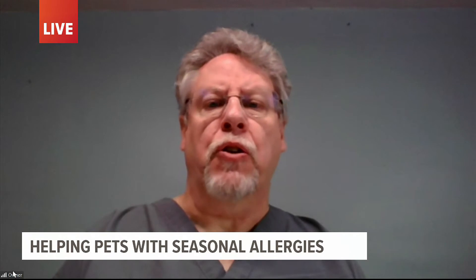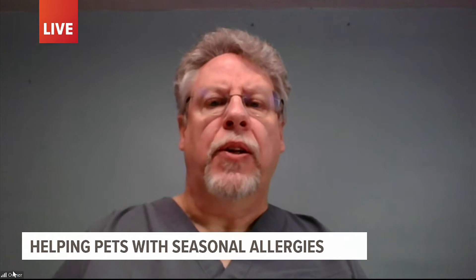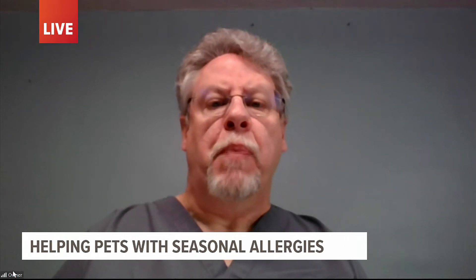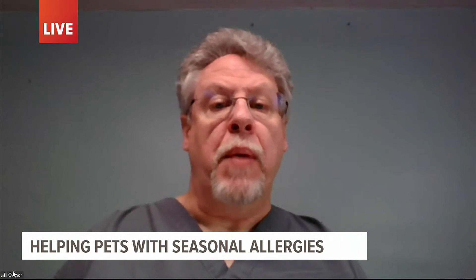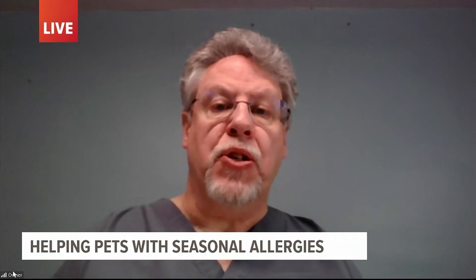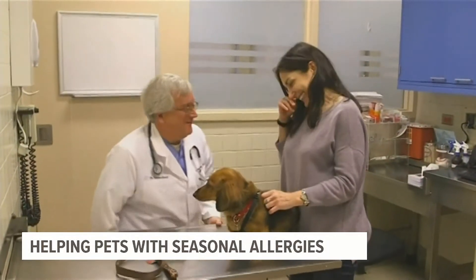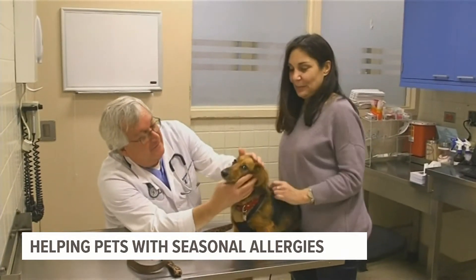You can touch an area and they'll start to scratch with a back foot or even bite at the air. Ears will be red and take on a pretty foul odor at times. Animals may be more sensitive — normally you could touch an ear and they're fine, but now they'll whine. With foot allergies, which we see a lot this time of year, they'll be red between the toes and on the bottoms of the feet, and they'll pull back and be more sensitive.